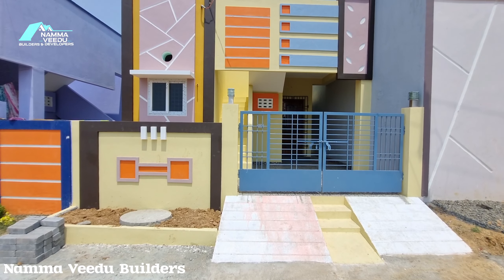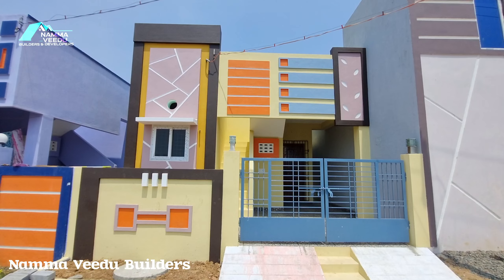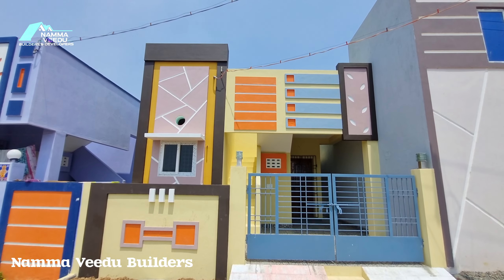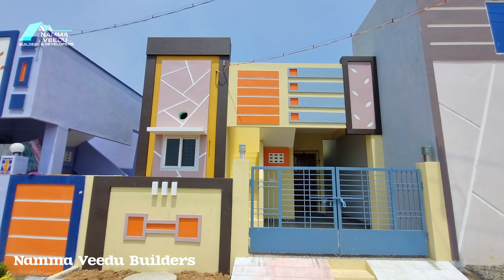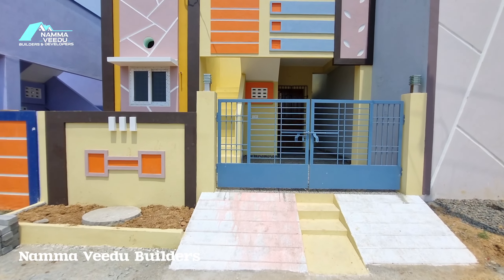Welcome to Nomba Vida Builders. Now we are going to talk about VTODE Front Elevation. We are going to work on the design of VTODE. We are going to build a 950 square feet — or 820 square feet — east-facing land.